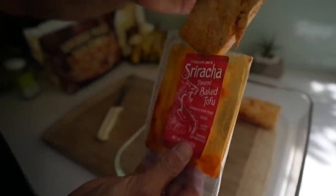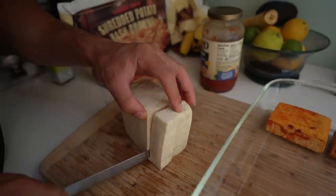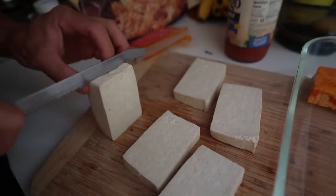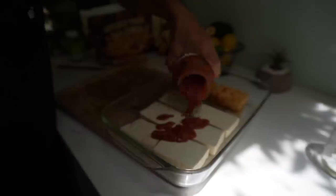I'm also going to bake some of this sriracha flavored tofu from Trader Joe's, taking advantage of the oven already being on. I'll probably eat it tomorrow just before we go to the airport. And then a little tomato sauce on this — we're just working with what we've got. We don't have a ton of stuff left.